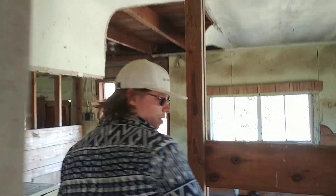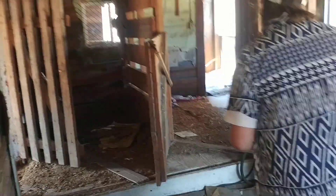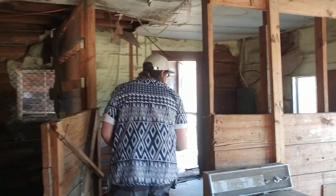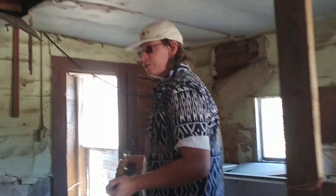And then in here — well, I guess this could be the bedroom right here. And then over here, I can take all this out, and this would be my studio.